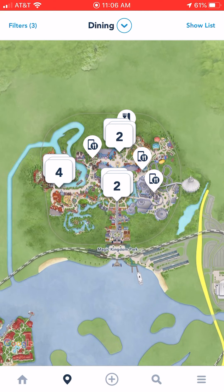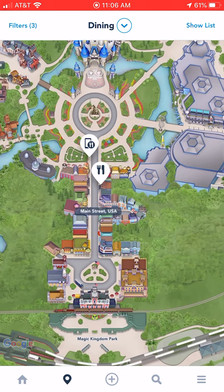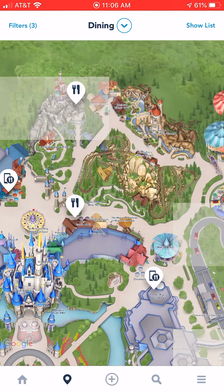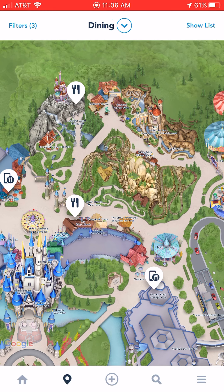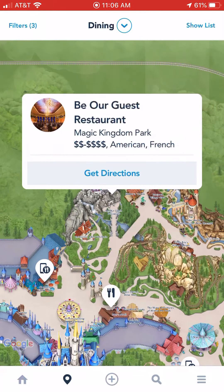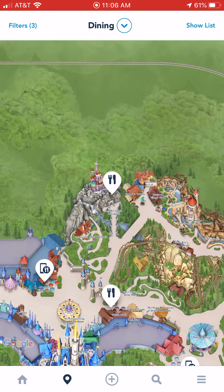So once you have those selections made, you're going to hit apply and you're going to get a map. Say you are in the Magic Kingdom, you're ready for lunch, you're in Fantasyland, and you want to know what's nearby. You can click on all of these, find the name of the eatery, and then you'll be able to check out the menu.